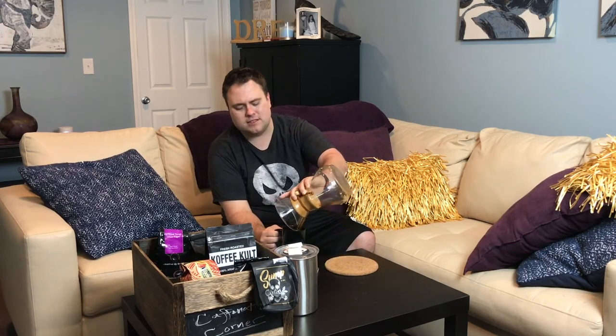Some of the best things in life take work. Thanks so much for joining me for another episode of Caffeination Corner — I will see you in the next one. Prosto!